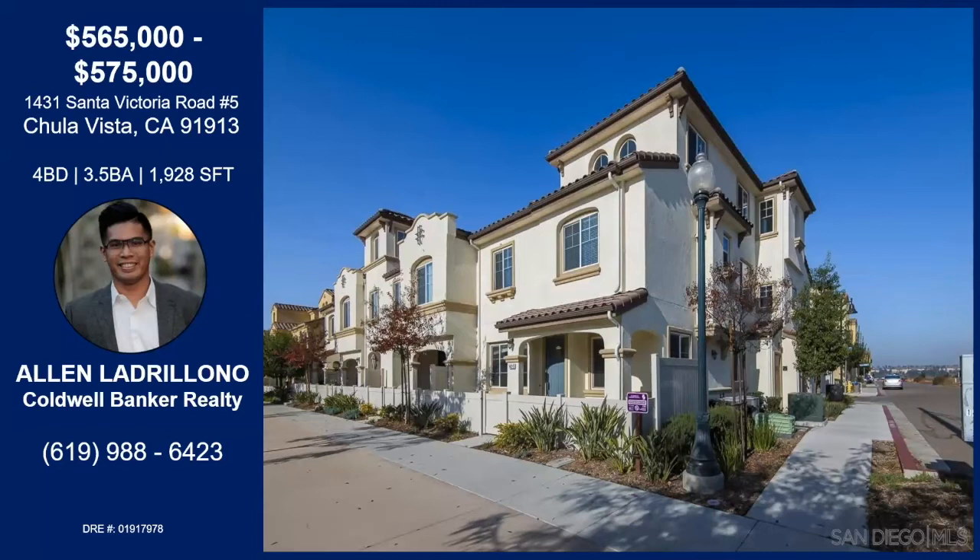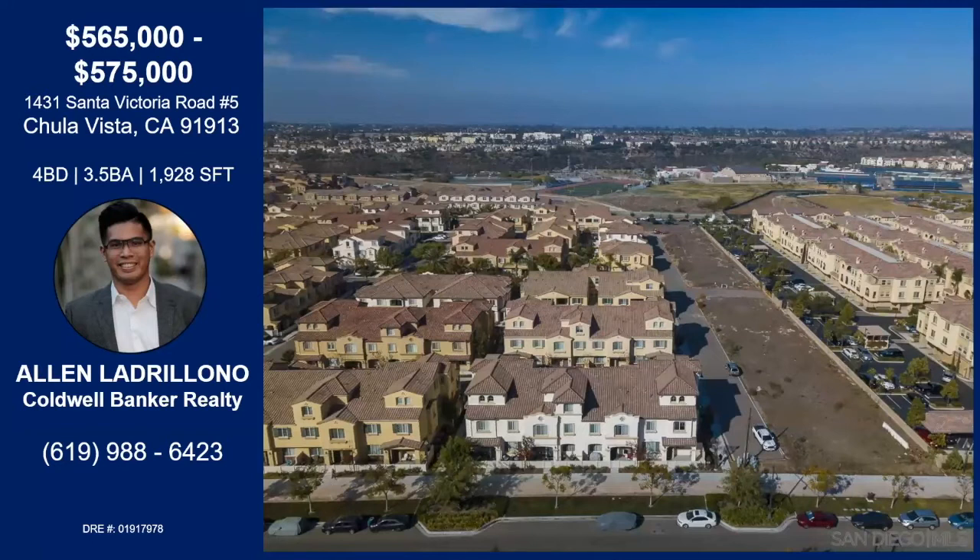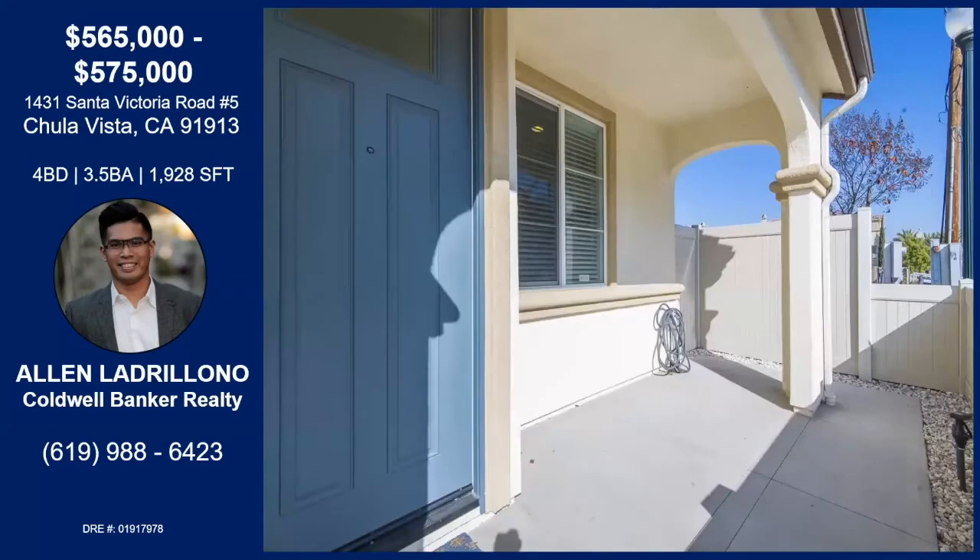It's already at a great price point. This property is the only four-bedroom townhome available in the 91913 down in Otay Ranch in East Chula Vista. The perfect family home, move-in ready, corner lot, street-side location. So it feels like a single-family home as you get to walk right up to the unit instead of kind of weaving through a complex.